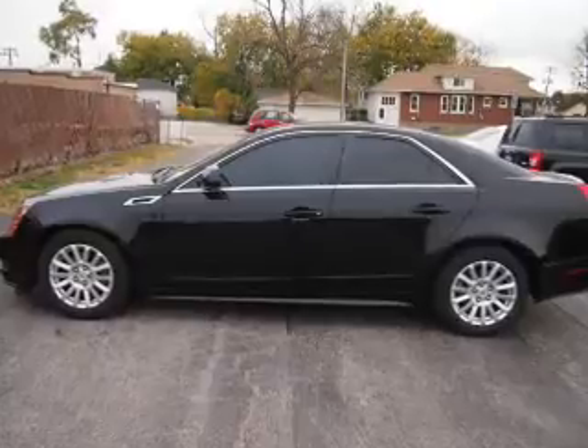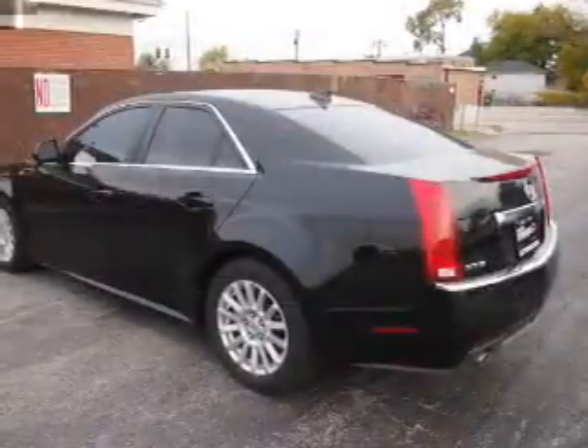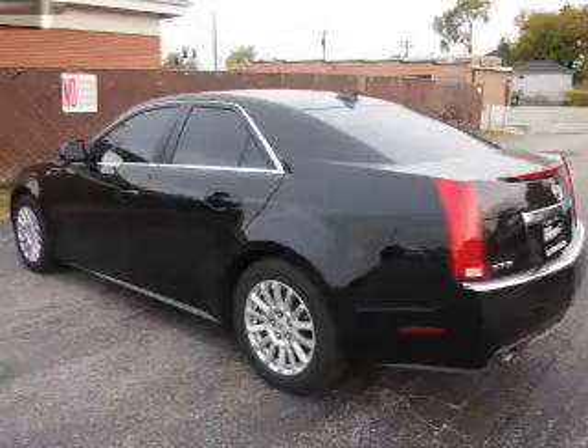The features include a sunroof, electric trunk, alloy rims, keyless entry, power mirrors, and traction control.